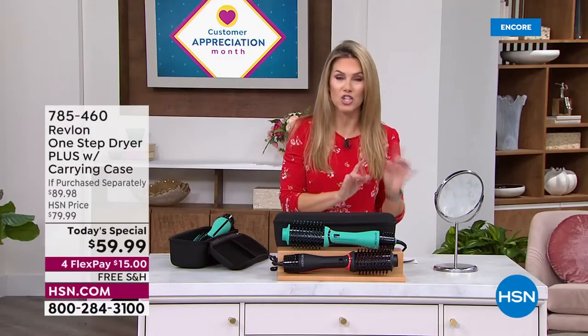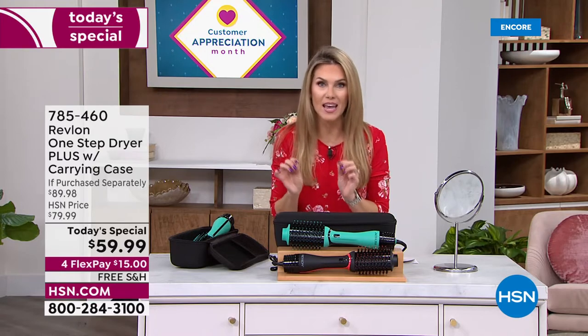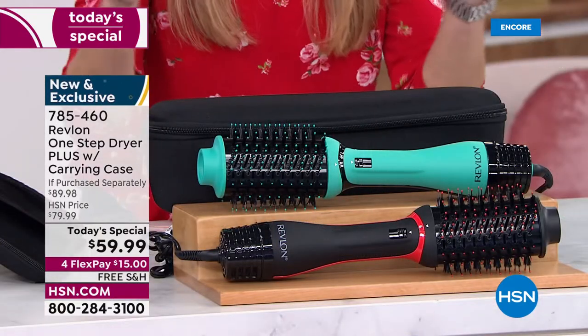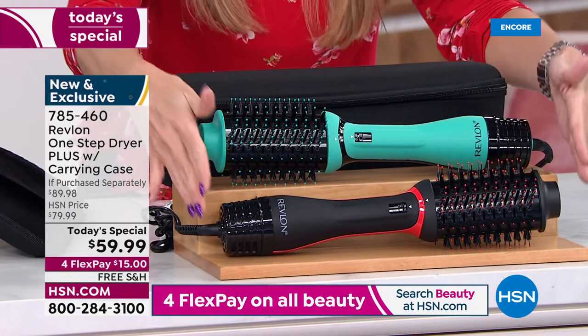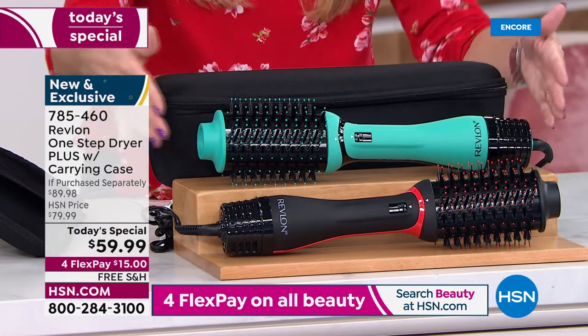When we had the older version last year, every single one sold out. We've been waiting patiently for the brand new One-Step Dryer, and what we've done for one day only is give you the One-Step Dryer at a first-time-ever today's special price, with your choice of black with red accents or teal with black accents.